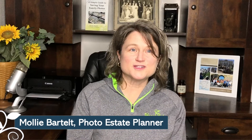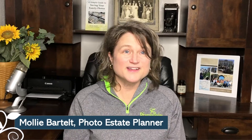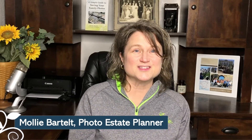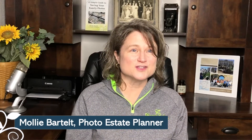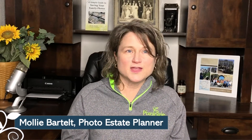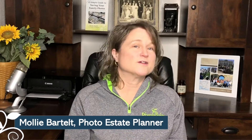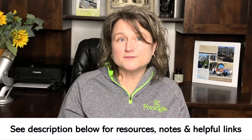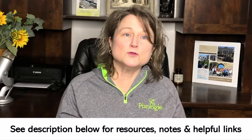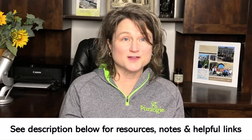Hi, I'm Molly Bartelt, a photo estate planner and co-founder of Pixology. We are your go-to experts in education and motivation, telling you about the best in photo-saving apps, tools, and software. Definitely see the description below for my notes, information, and links to help you on the journey of preserving your family photos.